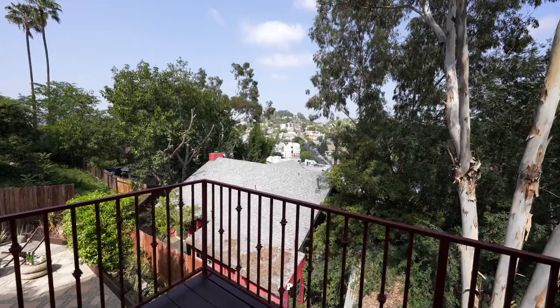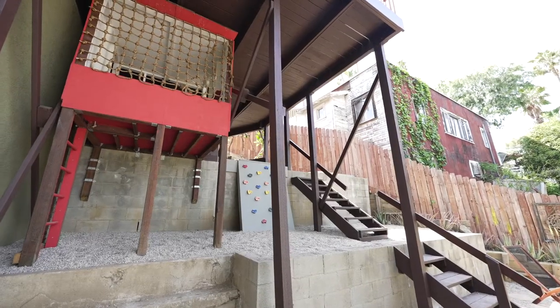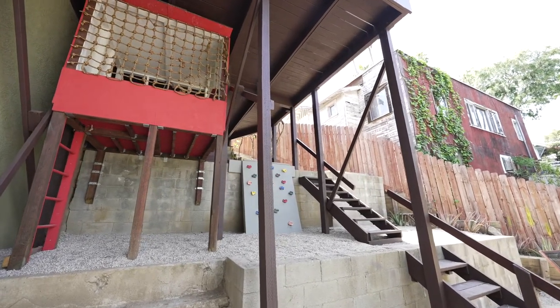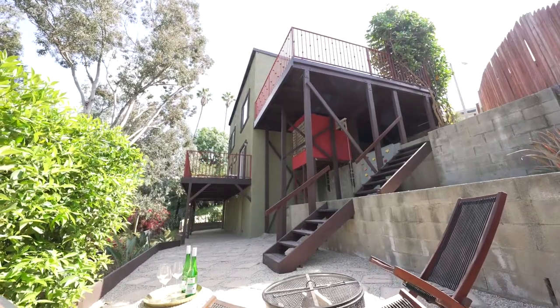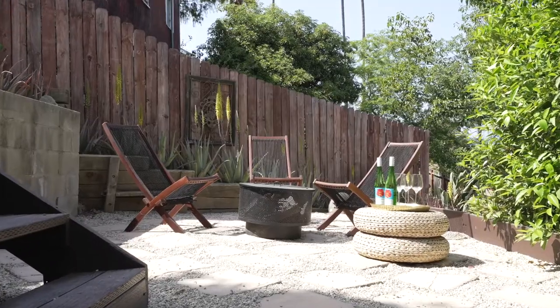Head down the side of the property, past a cleverly built-in treehouse complete with ladder and small children's climbing wall. At the bottom of the yard, there is yet another area for enjoying the outdoors.